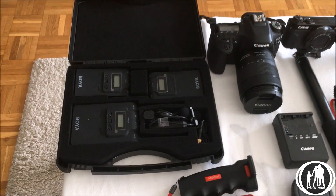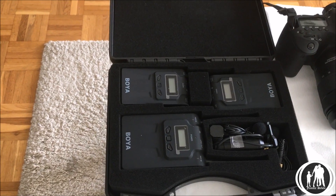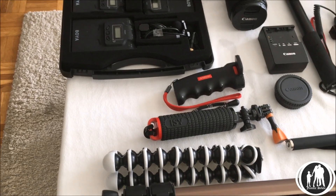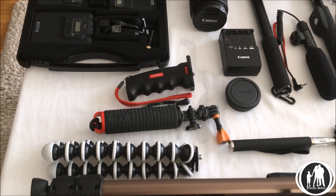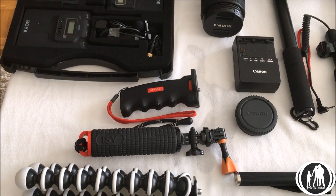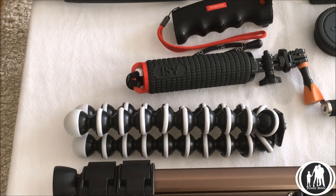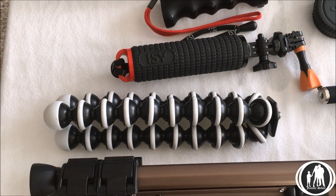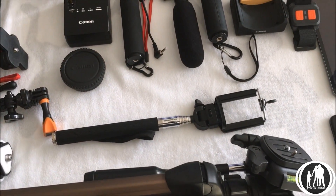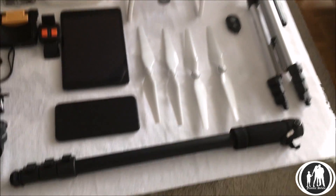Next to that we've got our body mics, transmitter and microphones for the DSLR camera — good for doing interviews or little mini movies. Here we've got a few hand grips that we use often for the action cams. Here we've got a gorilla grip, which we use for any of the cameras really, and here we've got a tripod, a selfie stick for the camera, and a monopod.